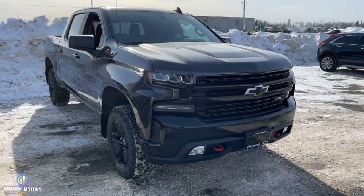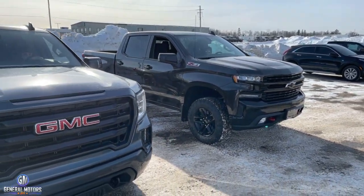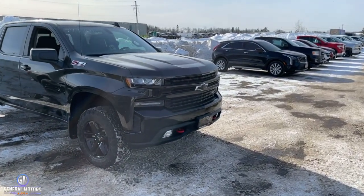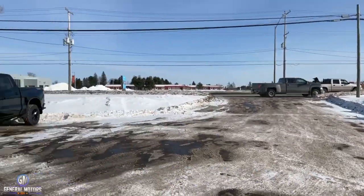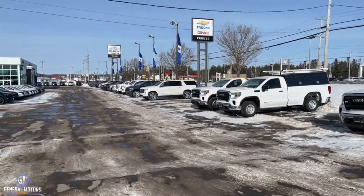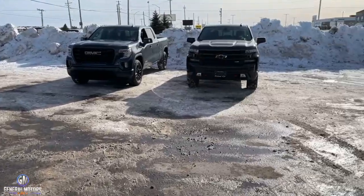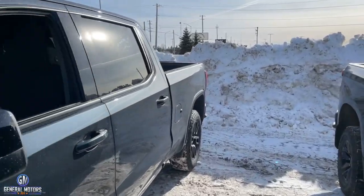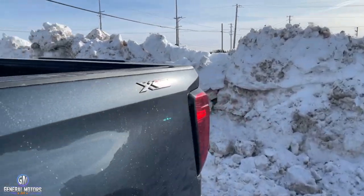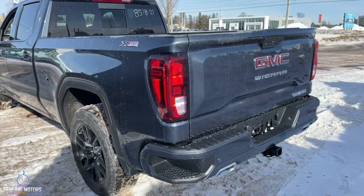As I mentioned, this truck right here is the Trail Boss, which is one of the only Chevrolet trucks that comes standard with the Z71. On the Chevy side, you can get the Z71 as an option on the LT and RST, but it is standard on the Trail Boss. Over on the GMC side, there's a truck called the AT4 — you won't see the X31 badging on it because the X31 package is standard on the AT4. On a truck like this Elevation, it is an option on the SLE and on a regular GMC Sierra.